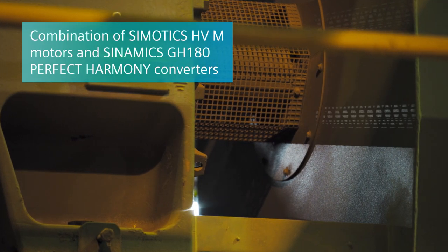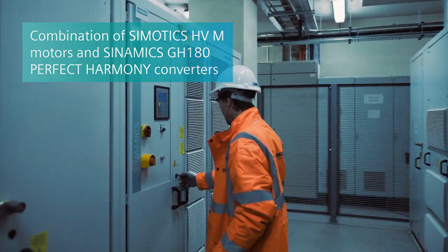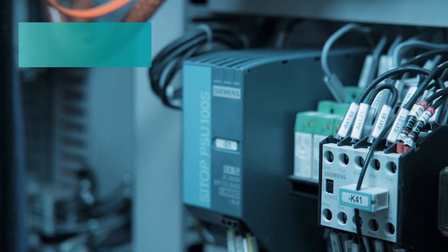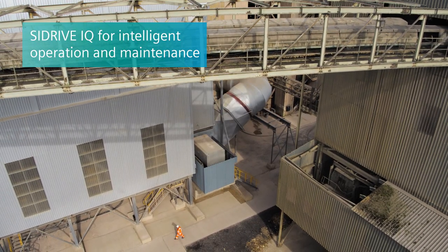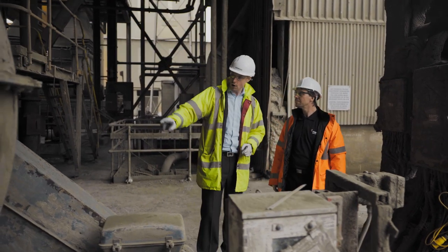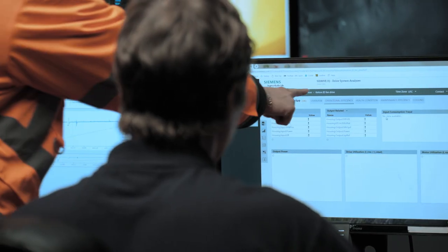The Siemens H compact motors driving the ID and bag filter fans are controlled by the Perfect Harmony GH180 drives. Thousands of data points are captured each day and sent to the cloud. With all this data we can see what is happening every day and plan our maintenance intelligently.